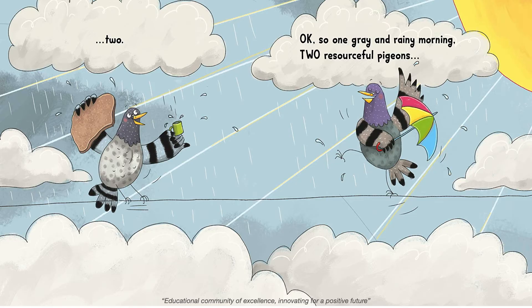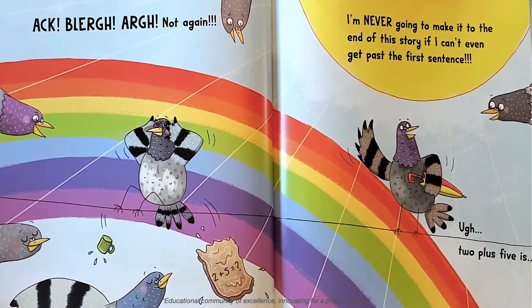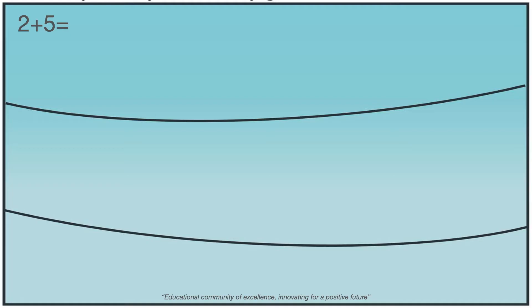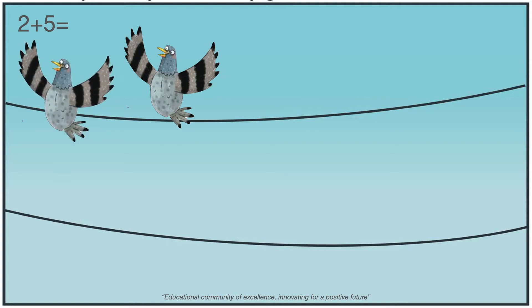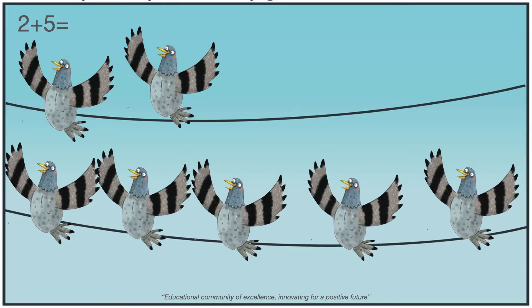One gray and rainy morning, two resourceful pigeons. Not again! I'm never going to make it to the end of this story if I can't even get past the first sentence. Two plus five is... Let's solve this now. Two plus five. There were two pigeons: one, two. Then five more joined them: one, two, three, four, and five. How many pigeons are there now? Oh, very good! Seven. Two plus five equals seven.